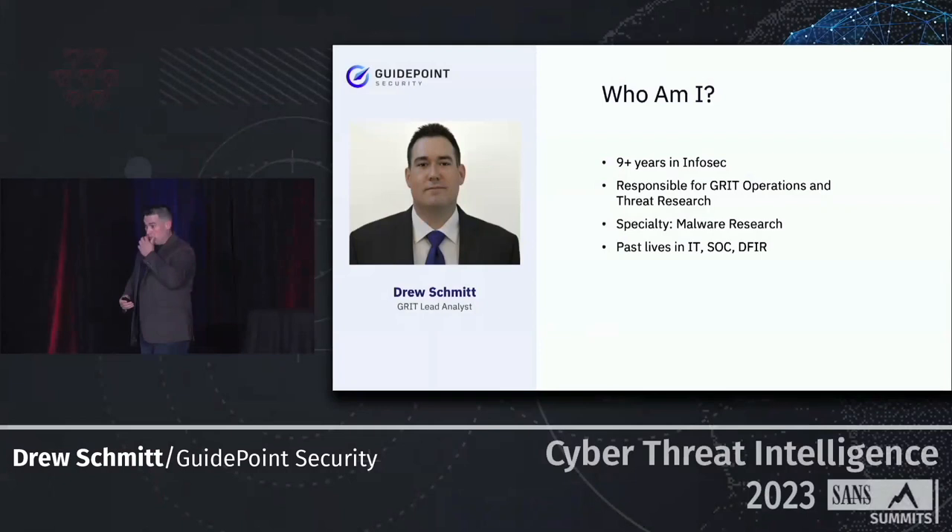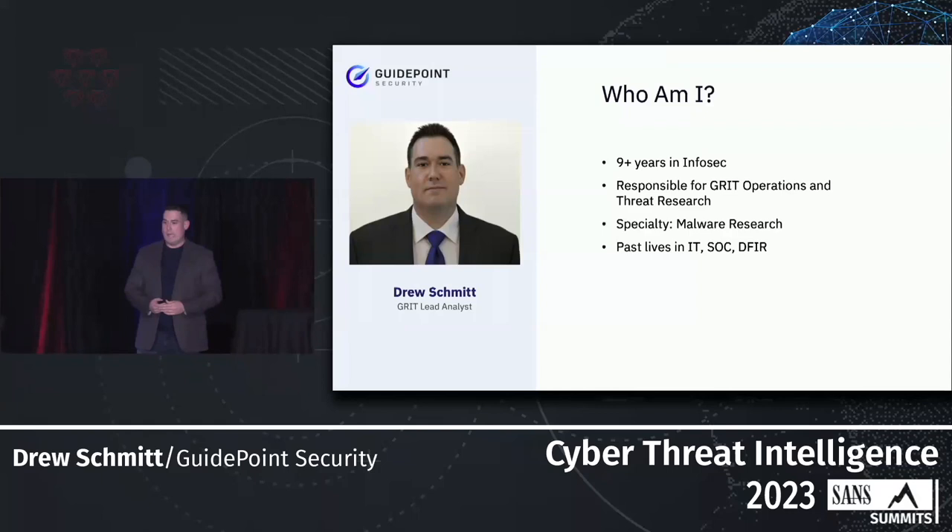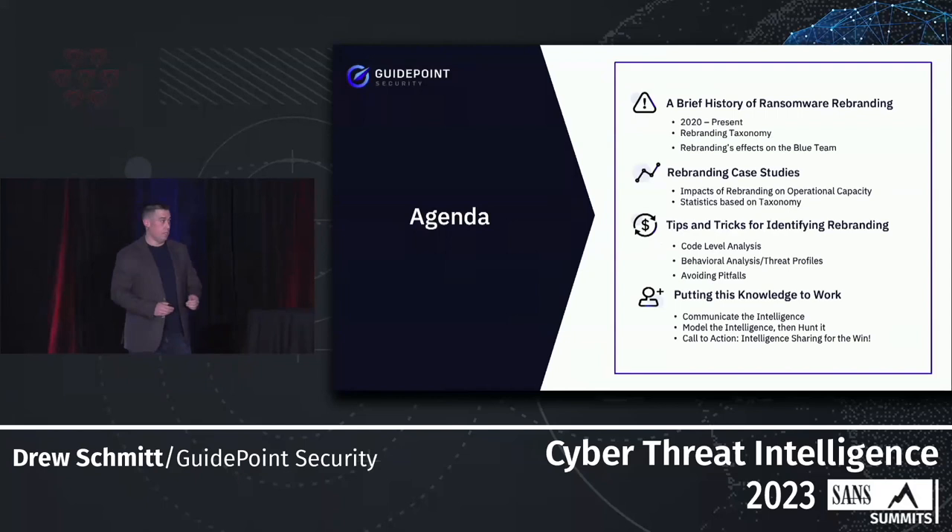My name is Drew Schmidt, I am the lead analyst for the Guidepoint Research Intelligence team, and today we're going to be talking about ransomware rebranding and ultimately why it's so hot right now. I've been in IT, infosec, SOC, DFIR, threat intel, and malware for quite a while — malware is one of the things I really like to dive into and put a lot of my time into.